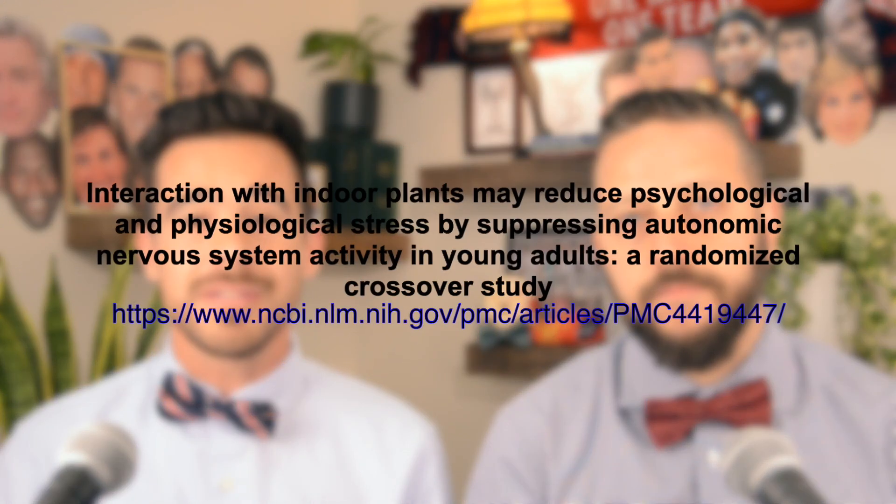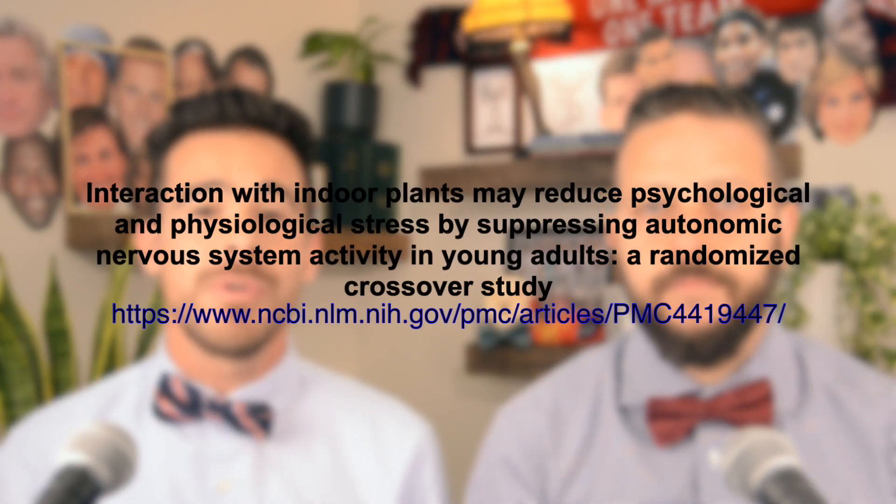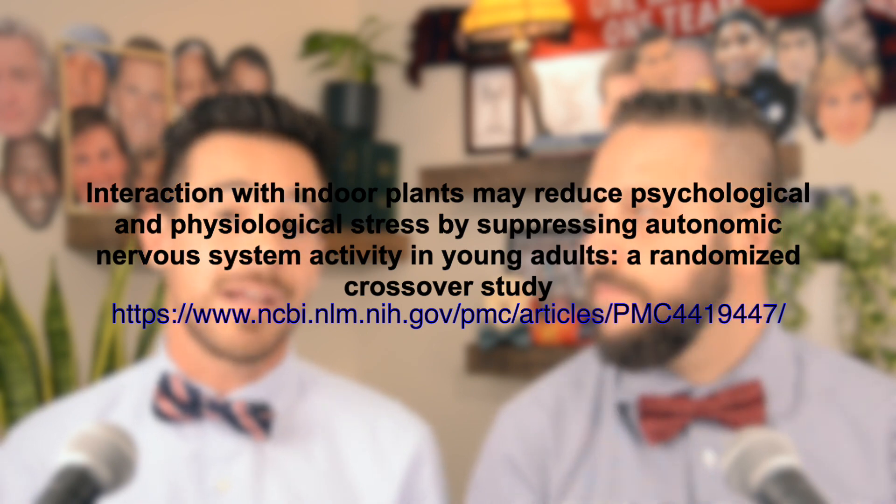One of my favorites as well is aloe vera. Aloe vera has the same properties as the ones mentioned before, but it also has a gel-like substance which has been shown to have antibacterial and antioxidant properties. Besides all of those benefits, it's also been shown that having plants in your home reduces physiological and psychological stress.